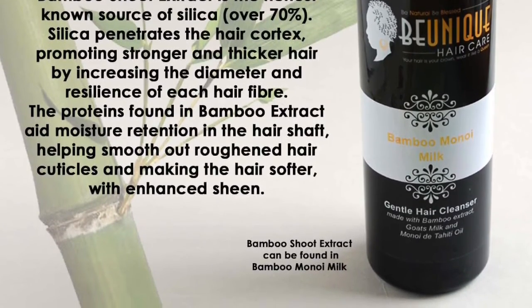Bamboo Manoi Milk also has goat's milk in it — hence the name — and monoi, which I've spoken about before. Goat's milk is a wonderful ingredient for the skin and hair; it just makes it soft and provides super moisture. Bamboo Mango Smoothie also has brazil nut oil as one of its key ingredients.